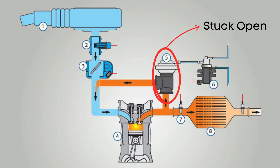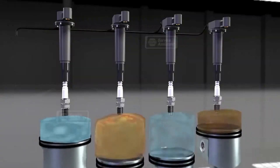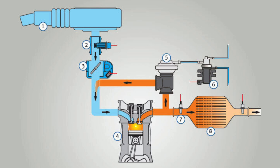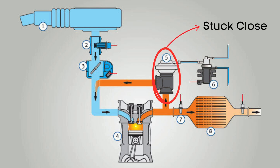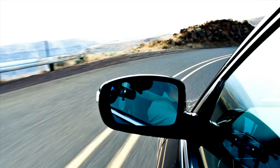Whether it's stuck open or closed, a faulty EGR can mess with your engine's performance. If the valve is stuck open, it allows too much exhaust gas to recirculate, reducing the amount of fresh air entering the combustion chamber — this leads to an incorrect air-fuel mixture, robbing your engine of power. If the valve is stuck closed, the emissions skyrocket and your engine struggles to maintain efficiency. Both scenarios can result in a noticeable loss of performance, especially during acceleration.